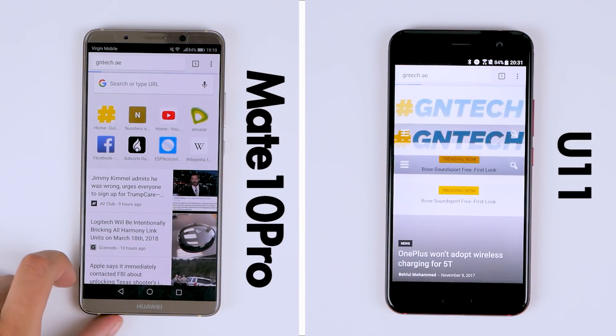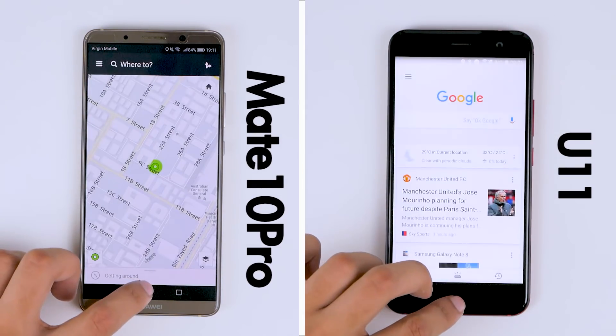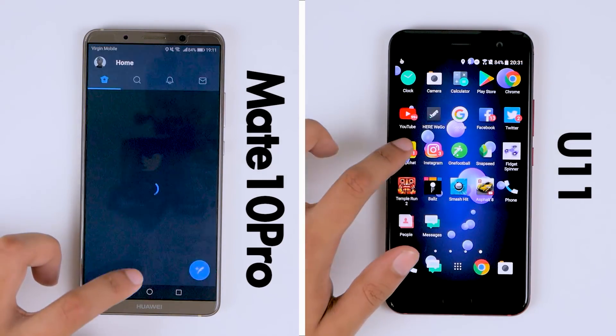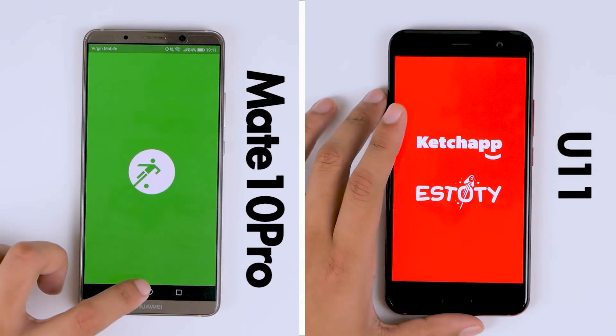The difference is not very much at all, and at Chrome, the loading times give the Mate 10 Pro a chance to catch up. We're loading up GNTech's mobile website over the same Wi-Fi network to keep results fair. Through many of the applications following this, the small lead is held by the HTC U11.